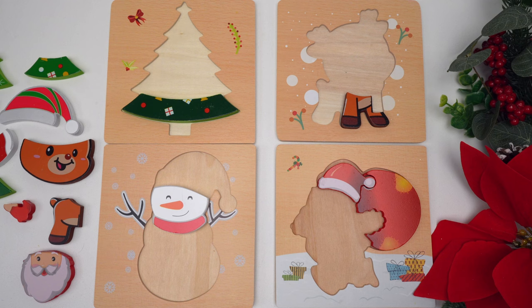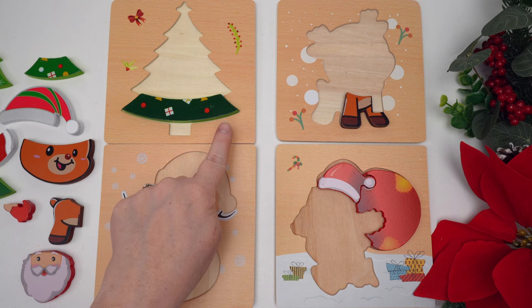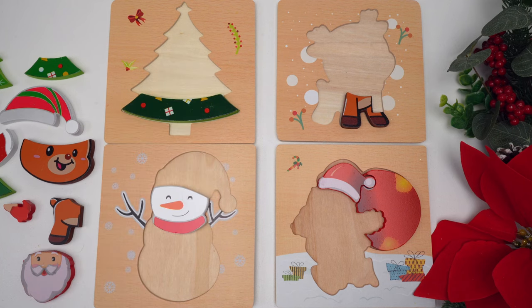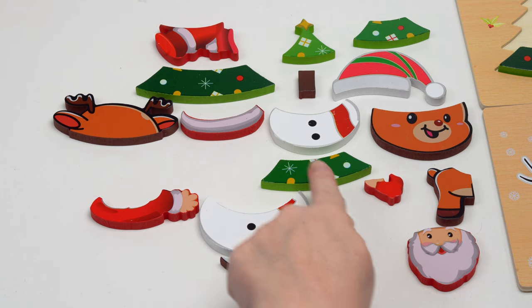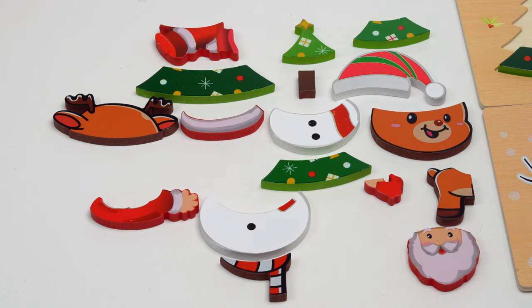What do you think this one's going to be? A Christmas tree — that's right! And our Christmas tree has got the bigger parts on the bottom and they'll get smaller and smaller as they go towards the top. Let's look for the next piece. We have one, two, three, four pieces left for our Christmas tree.